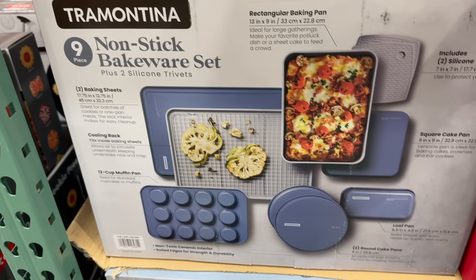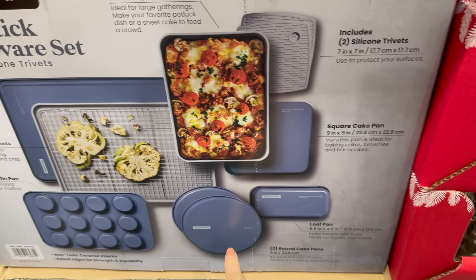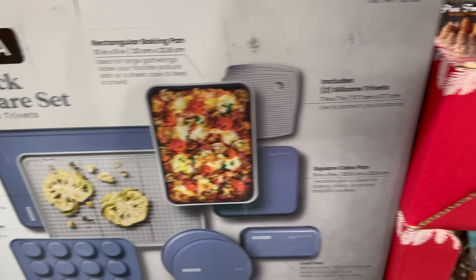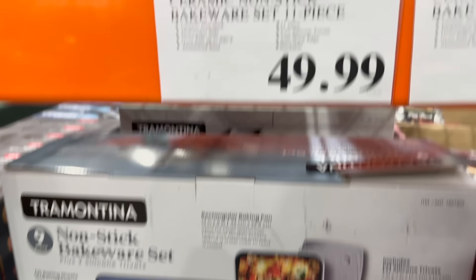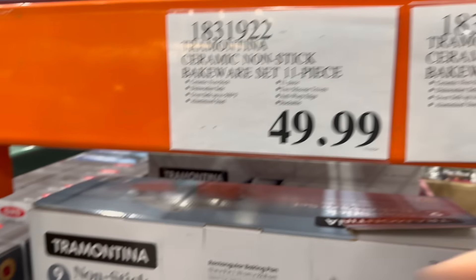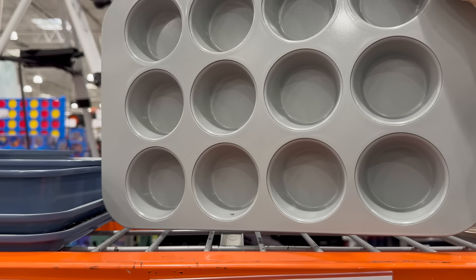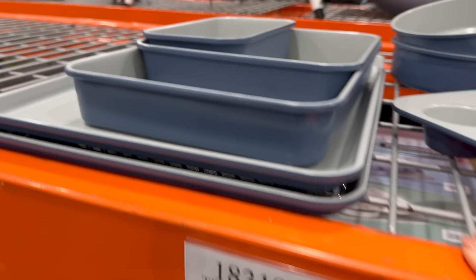Tramontina has a nine-piece non-stick bakeware set. With all your baking going on, wouldn't this be great? You get two silicone trivets, a square cake pan, a loaf pan, two round cake pans, a rectangular baking pan, a 12-cup muffin pan, a cooling rack, and two baking sheets — 11 pieces altogether. Aluminized steel, oven safe up to 500 degrees, dishwasher safe, ceramic non-stick, anti-warp edge, stackable. Available in silvery white and beautiful blue. $49.99.